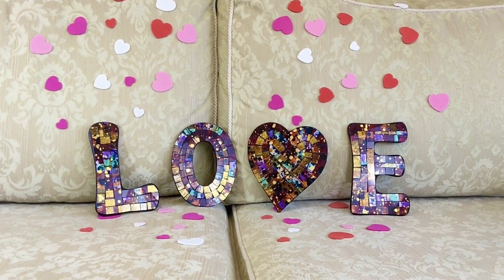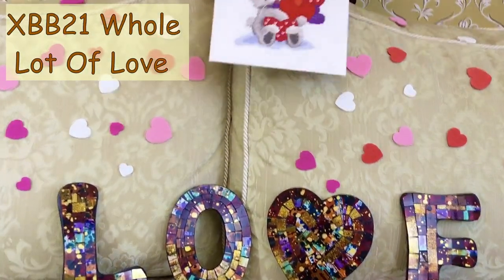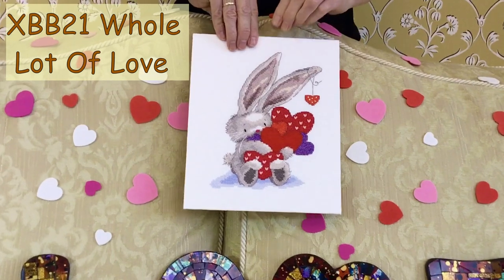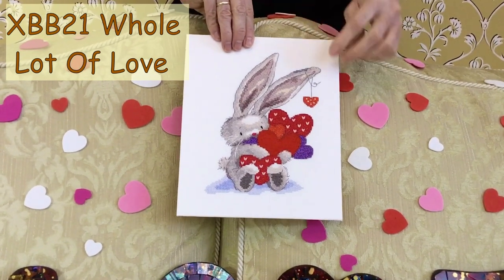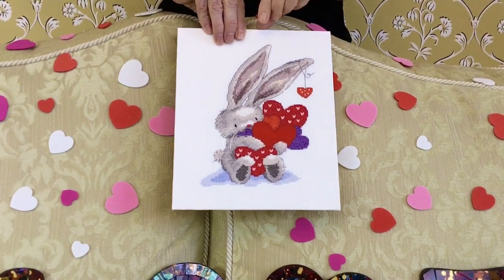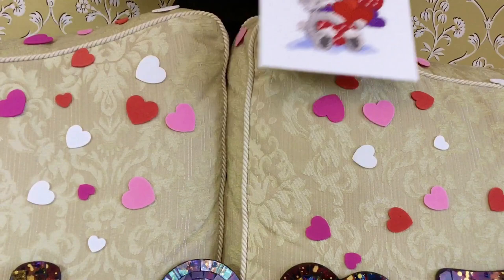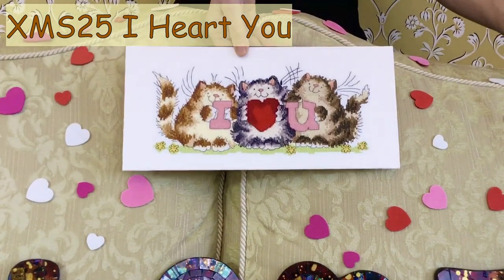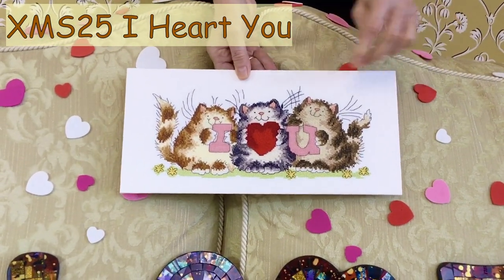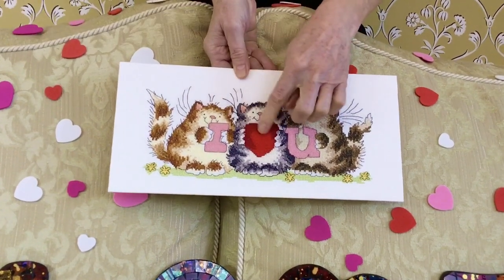Love is in the air, in the Bothy, in February. Here's Bee Bunny clutching a pile of love hearts. This one's worked in lana and these in metallic purple. Also from Margaret Sherry, we have three loving cats — I love you — again worked in fluffy lana.